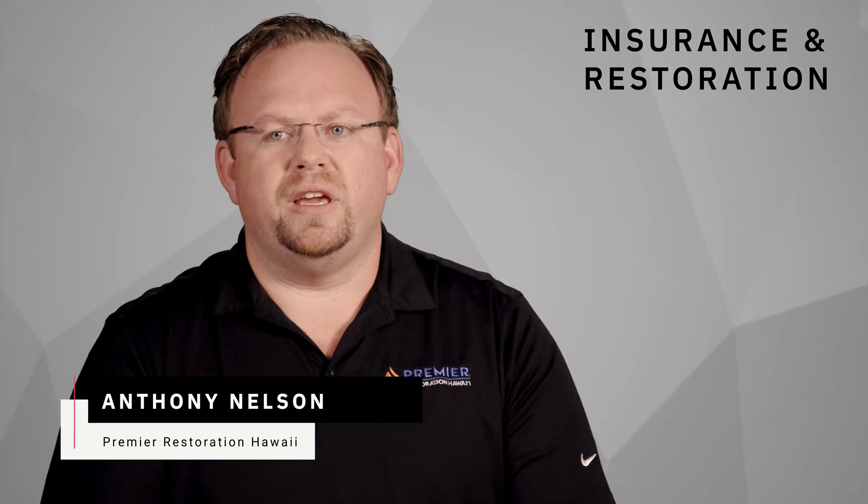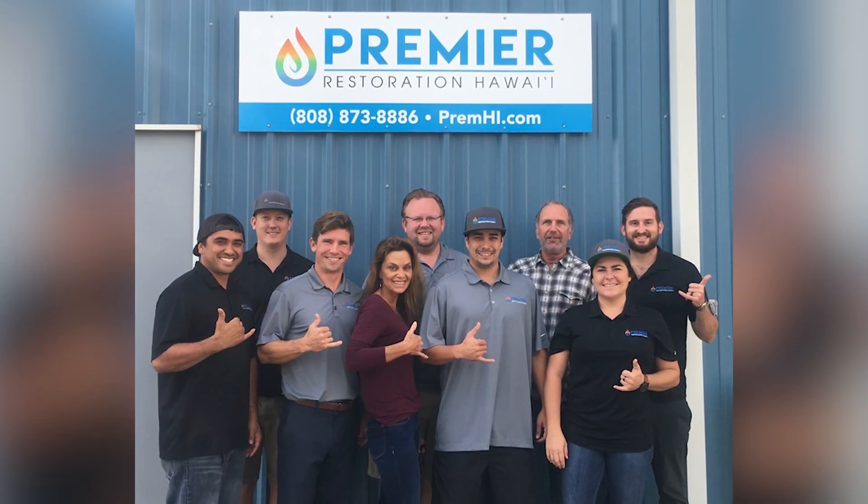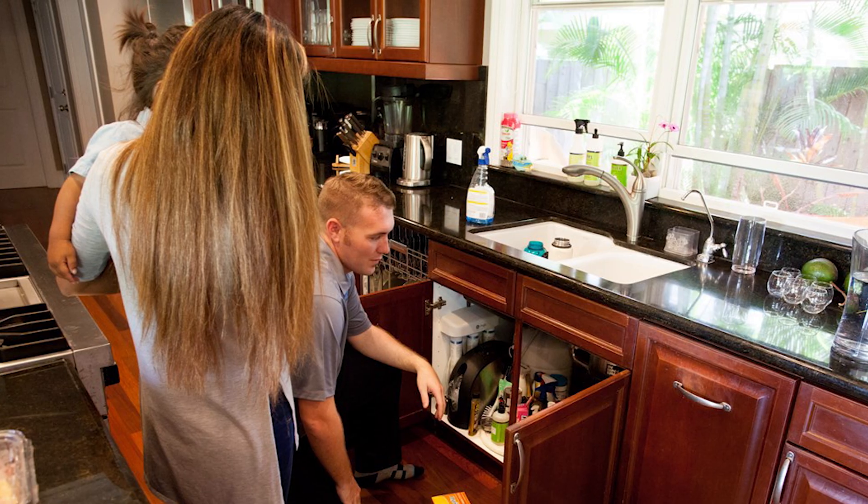We did have a brush fire on Maui that affected approximately 500 homes. We did 212 of them. I grabbed the camera and became our first Matterport tech. I was able to scan 40 losses, send them over to our Oahu department. They were able to estimate them, and we were able to push those out faster than we ever had before.